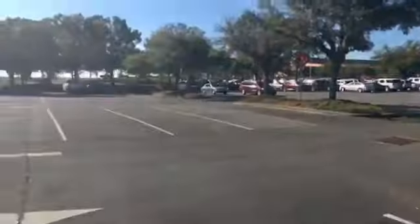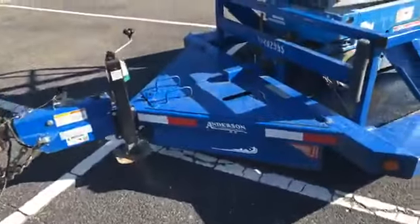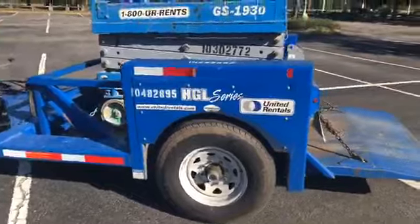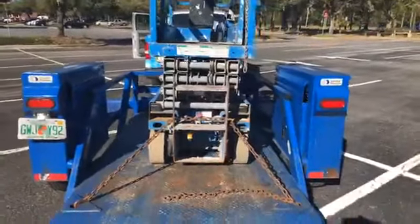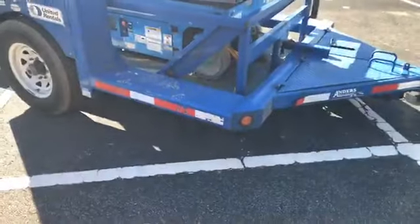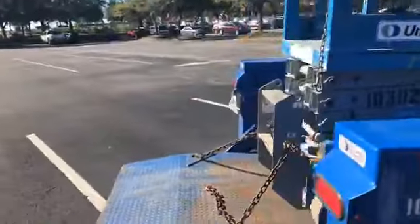If you've never used this kind of trailer, I would highly recommend it. Let me spin this around. This is called a drop deck trailer. Not all locations are going to have these, but I'll walk around here with you. These are specifically meant for carrying a scissor lift — it's kind of like a motorcycle trailer.